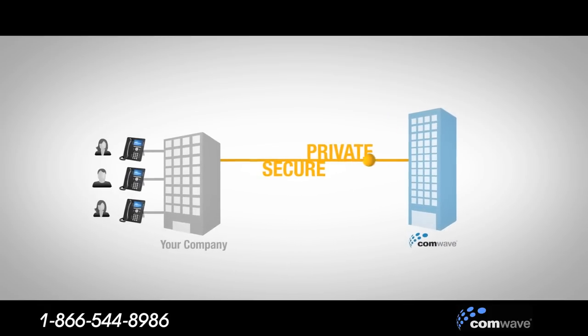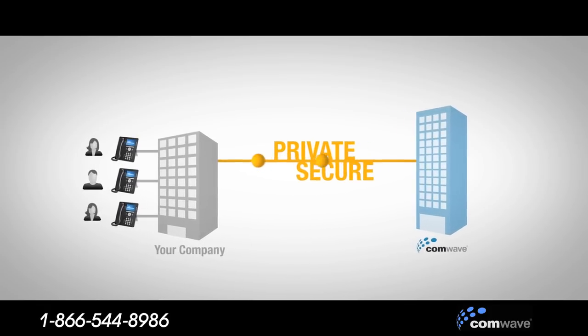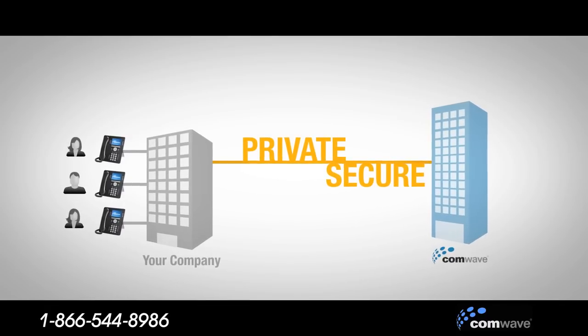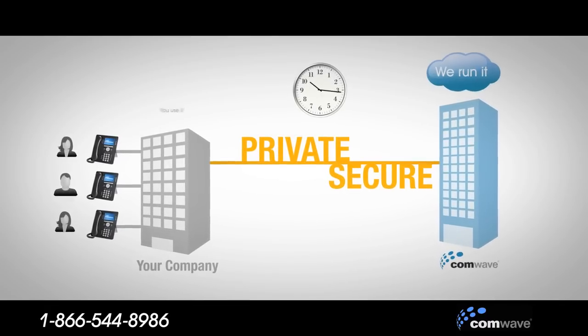With ComWave Hosted PBX, your services run on our private digital network that is not shared. It's all managed and monitored for you every day, around the clock. We run it, you use it.